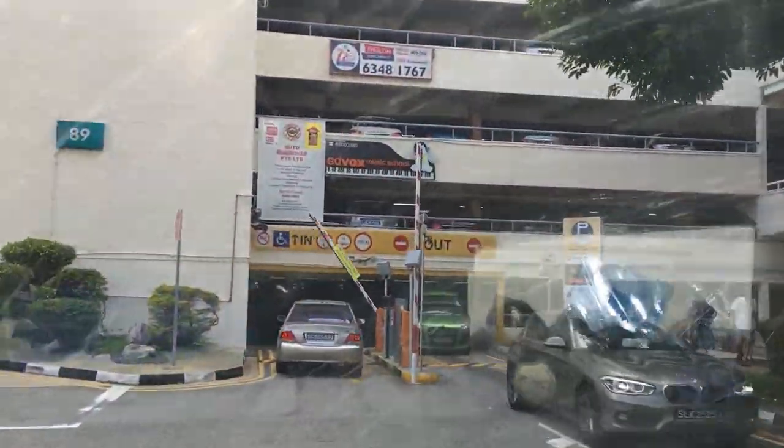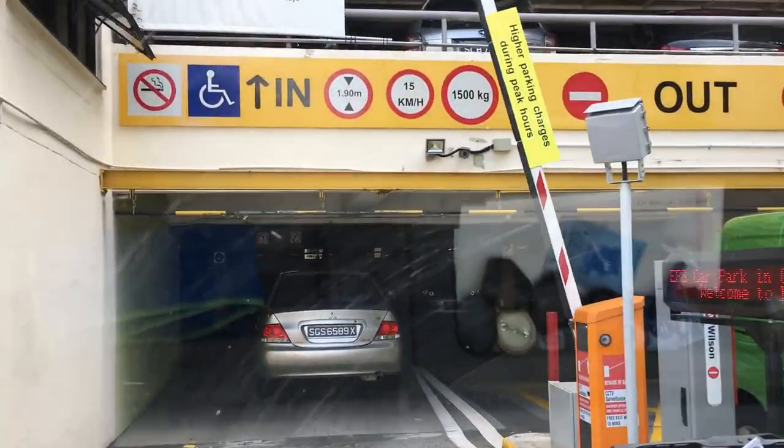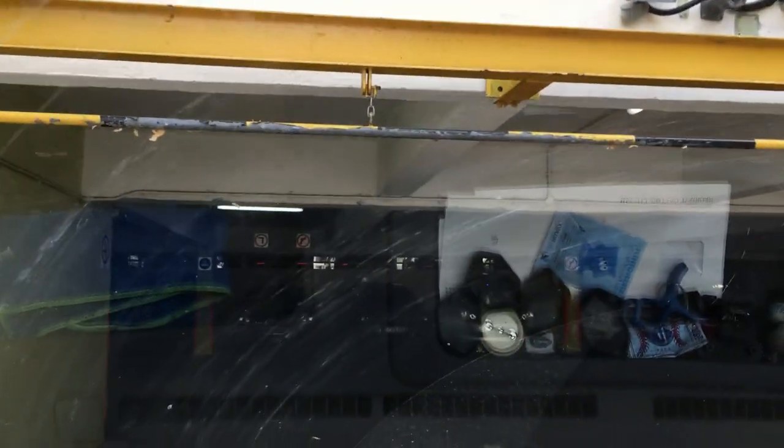Park in the multi-storey car park. We should visit the Korean supermarket first because we are getting less things there. Here we are at Tokyo Mart, and we will be picking up a few Korean ingredients. Let's go in and take a look.